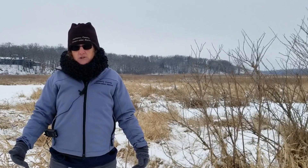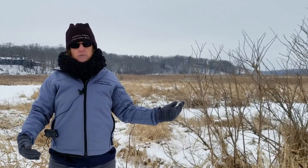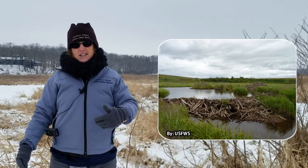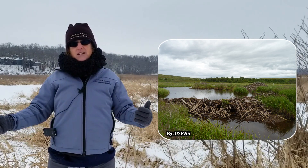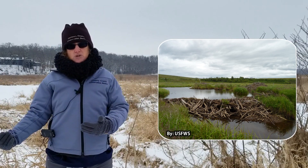Beavers are known for their dams, and often people call their homes dams, but as I said, it's called the lodge. A dam is literally the structure they build across a river. The reason they do that is beavers need aquatic environments, but they also need trees nearby.